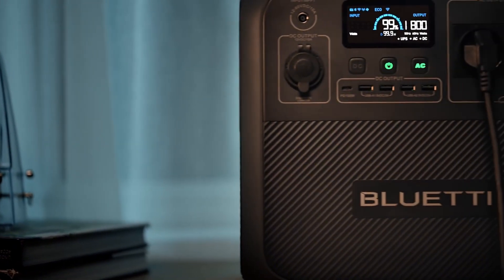Overall, the Bluetti AC 180 stands out as a formidable contender in the fast-charging portable power station arena. However, a comprehensive review would explore its performance in real-world conditions.